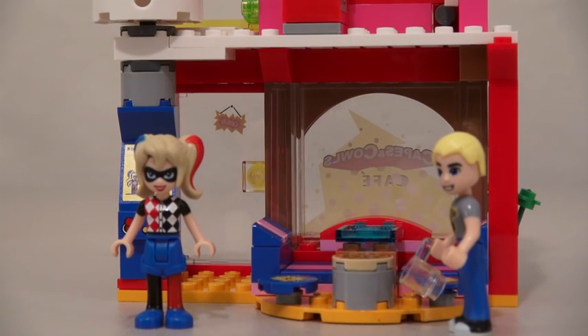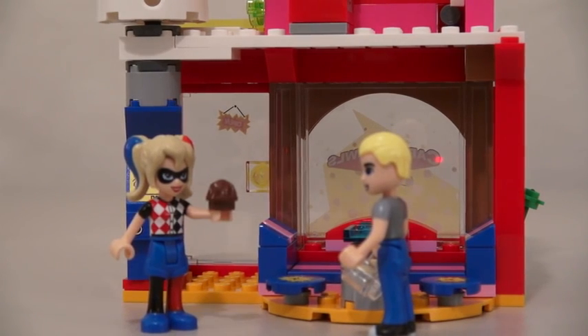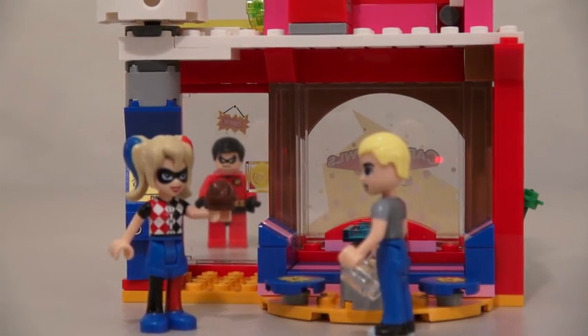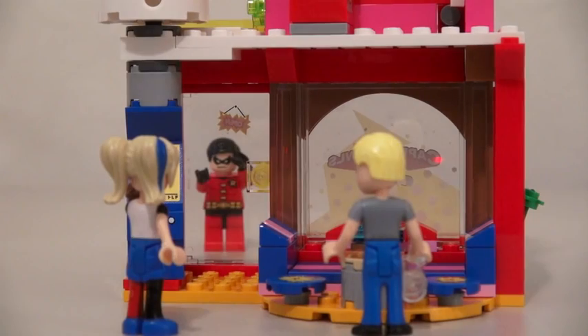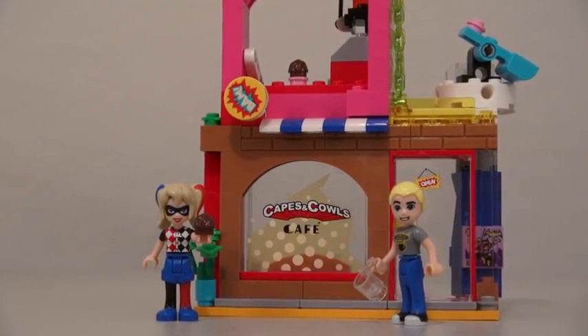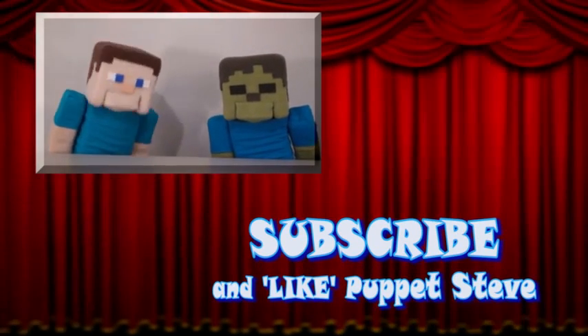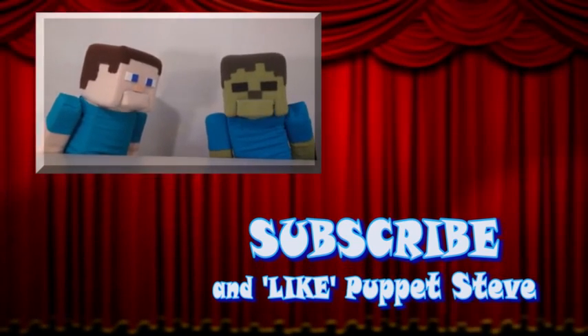And of course, at the end of the day, Harley Quinn and Steve Trevor can just hang out and have pizza! Hey, you want some pizza? No, I'd rather just have this muffin! Ooh, I like muffins too! Go away Robin! Well there it is — the Harley Quinn to the Rescue playset! Make sure you subscribe to The Puppet Steve Show for more Puppet Steve in the future!